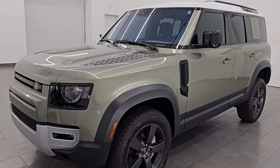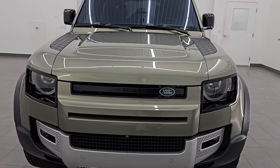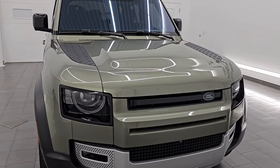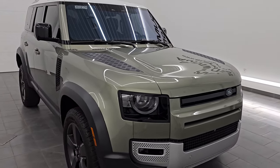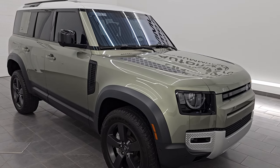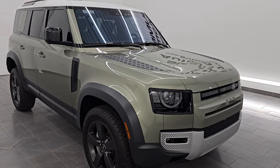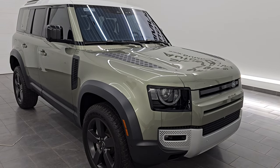It puts out 395 horsepower, 406 foot pounds of torque and it's paired up with the eight speed automatic transmission. This vehicle has been fully safety inspected by our service shop per the state of Wisconsin inspection process. It has a fresh oil and filter change, the fluids have been checked and topped off, and this vehicle is 100% ready to go.